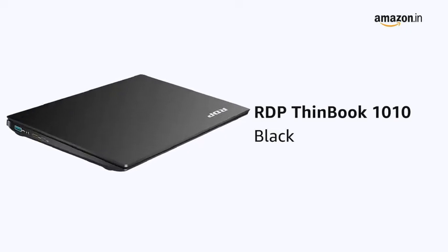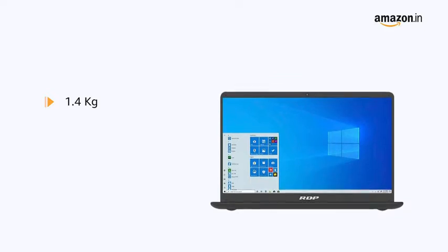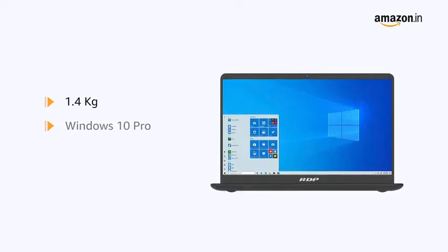This black RDP Thin Book weighs just 1.4 kilograms and is portable, making it suitable for people on the go. It comes pre-installed with Windows 10 Pro, making it ready to use.